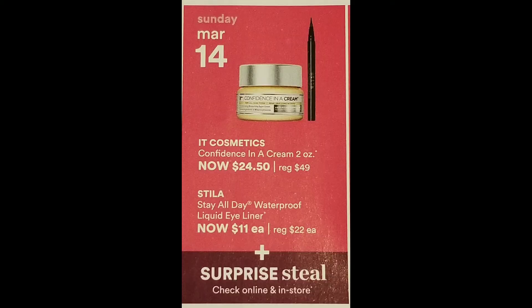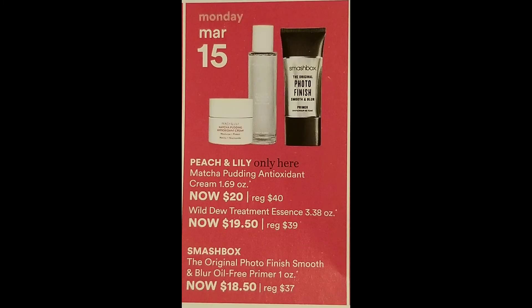March 14th — the day I'm filming this — we have the It Cosmetics Confidence in a Cream, 2 ounce, for $24.50, normally $49. And the Stila All Day Waterproof Liquid Eyeliner for $11, normally $22. I would get the Confidence in a Cream today.